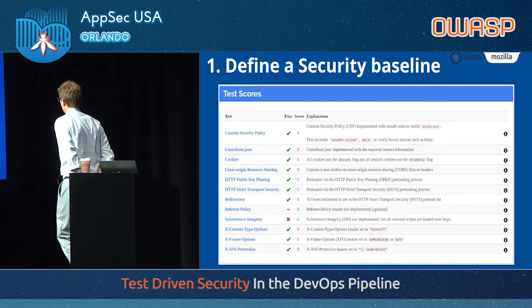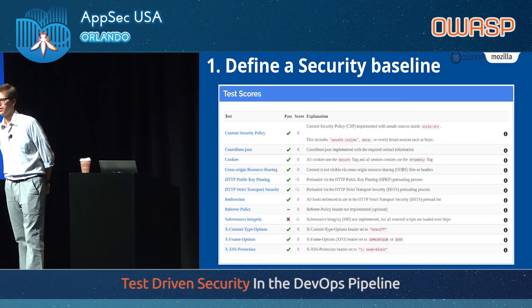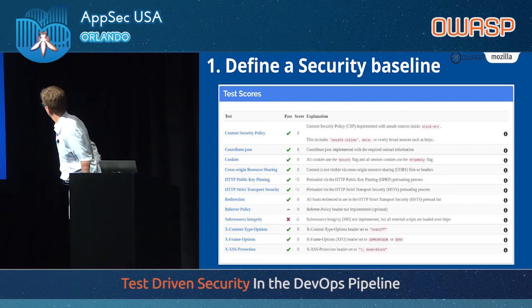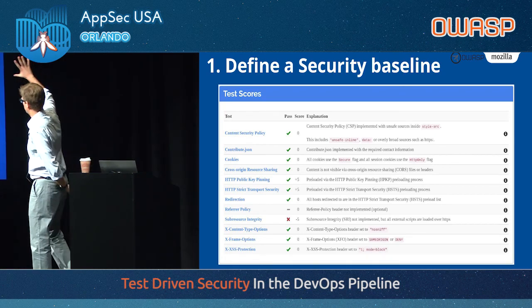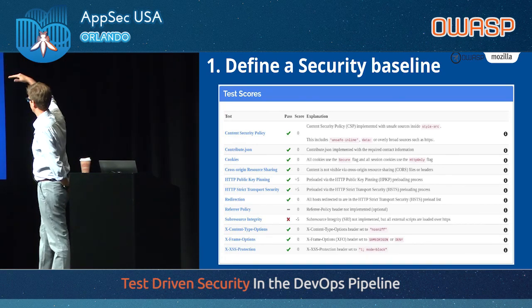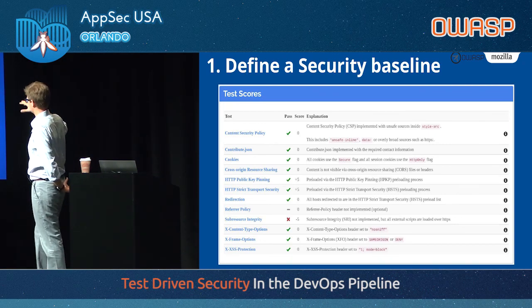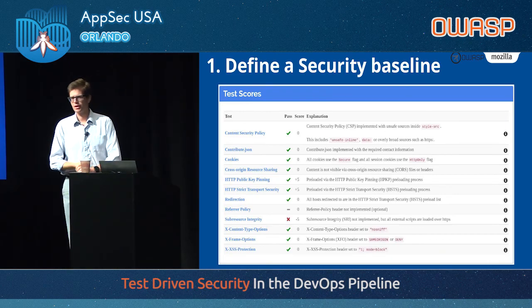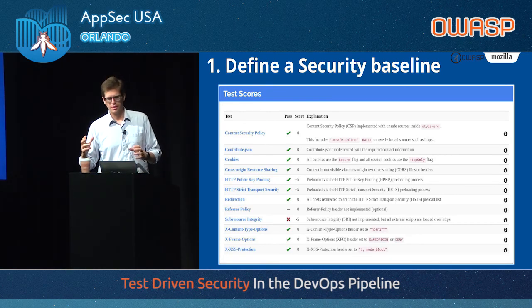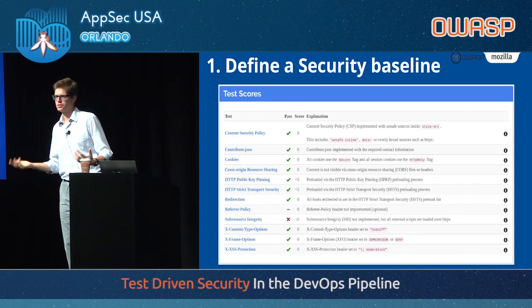The security baseline. This is an overview of observatory.mozilla.org, which we worked on a few years ago. It covers the basic stuff we like to see on websites: content security policy, making sure your cookies use the Secure flag and HTTP-only, that your CORS is set correctly, that you have public key pinning, strict transport security, sub-resource integrity, X-Frame-Options — all the stuff you've seen over and over in web app security. The observatory gives you a score: if you do everything right you get an A+, just like SSL Labs does with TLS.